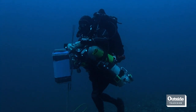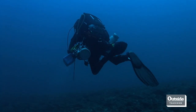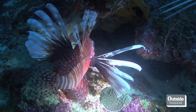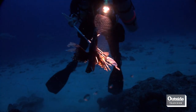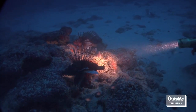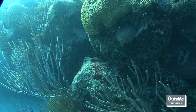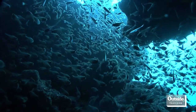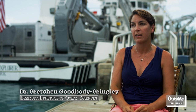Because these lionfish eat everything — they're not species-specific in what they eat. They eat crab, shrimp, and herbivores. A herbivore, like the small parrotfish, keeps the reef alive. When you take those herbivores out of the food chain, the reef begins to die — what they call a trophic cascade. Coral reef ecosystems are among the most biologically diverse on the planet; if one component becomes out of whack, it will affect all other components of the ecosystem.